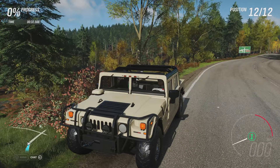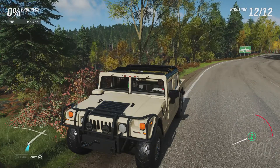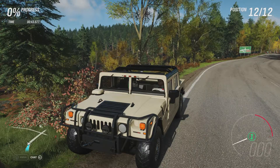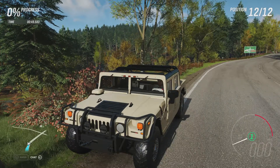It came with all-wheel drive and off-road tyres as standard but now has rally suspension which will hopefully make a difference. The car can now do 0-60 in 3.625 seconds, 0-100 in 8.730 seconds, and it will go on to a top speed of 165 miles an hour.